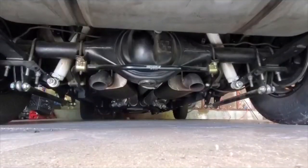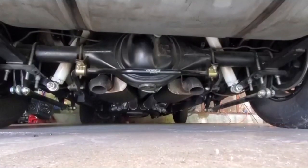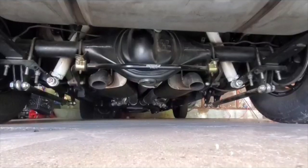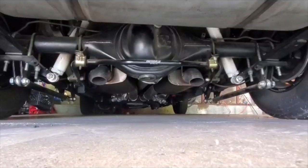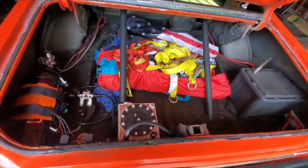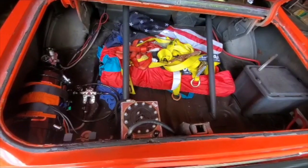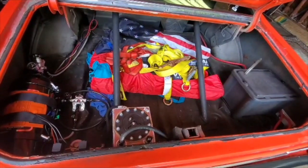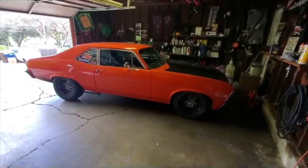Looking underneath, that's a Quick Performance Ford 9-inch, 35-spline axles, 3.70 gear. Also got some CalTracs bars under there, sway bar from Hotchkiss, cutouts a little further up, all three-inch exhaust. Here you can see the fuel cell with the Holley blue pump, nitrous bottle, battery back here. Also had to repair the trunk pan. It's got Moroso front trick springs, Calvert shocks all the way around.